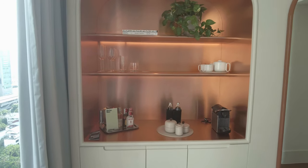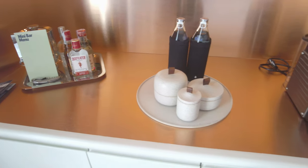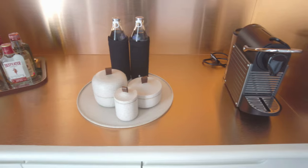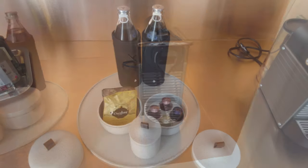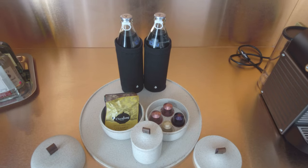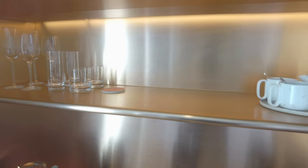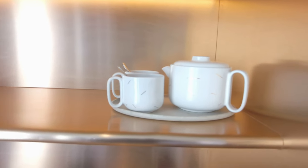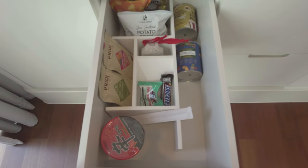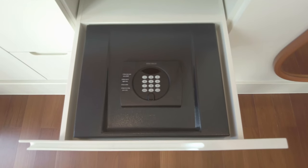The mini bar is in this stylish built-in. It's well stocked and includes an espresso machine and complimentary pods. The room safe is also in one of the drawers — something I'm not sure I've seen before.